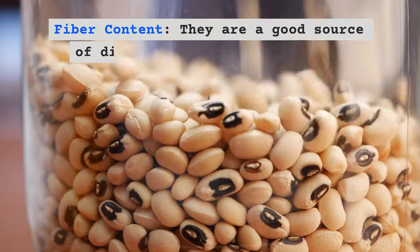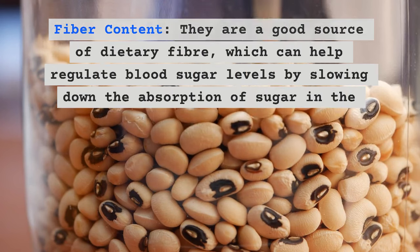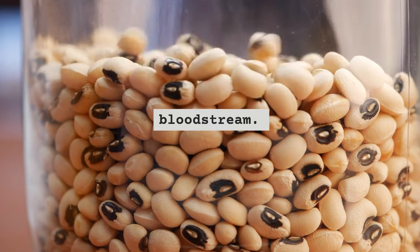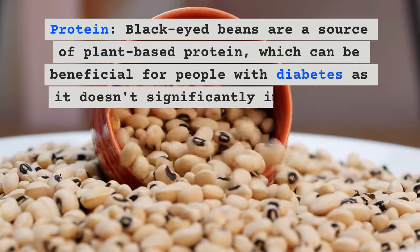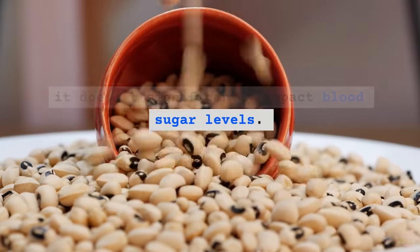Regarding fiber content, black-eyed beans are a good source of dietary fiber, which can help regulate blood sugar levels by slowing down the absorption of sugar in the bloodstream. They are also a source of plant-based protein, which can be beneficial for people with diabetes as it doesn't significantly impact blood sugar levels.